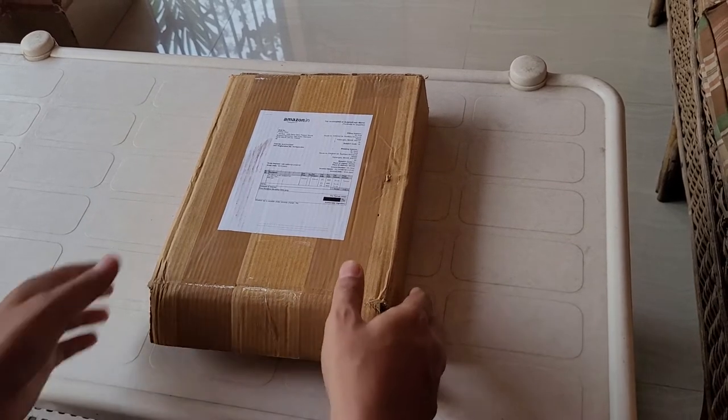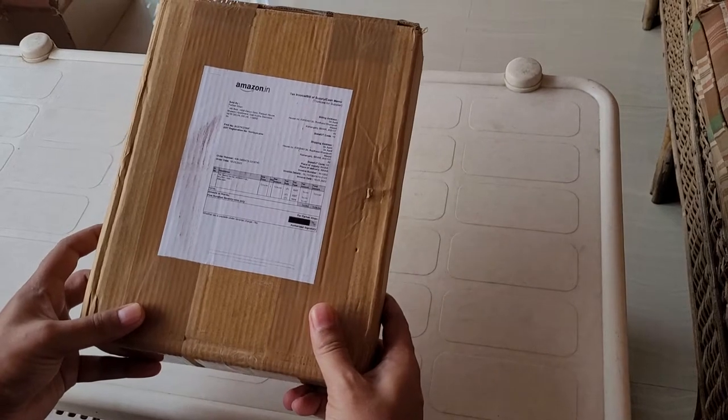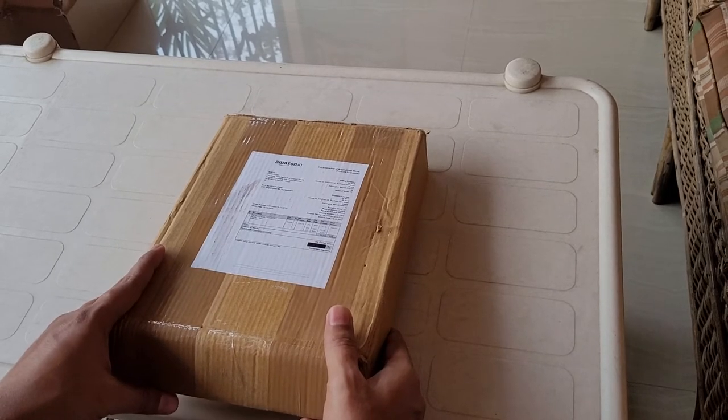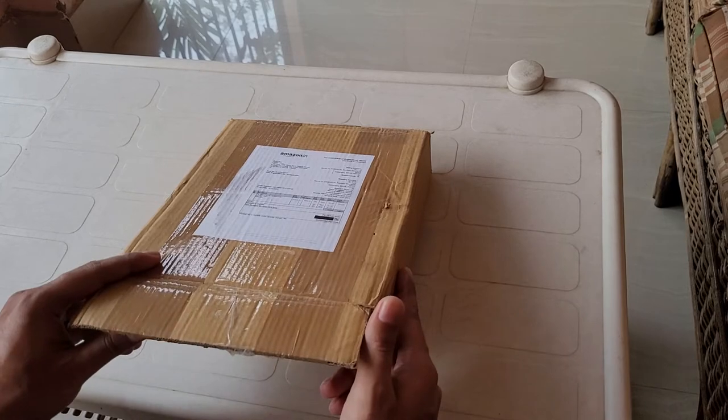The box I'm going to unbox — I bought this from Amazon. The book is from the same publisher, Darussalam, and I'm very happy to unbox it. Let's see!